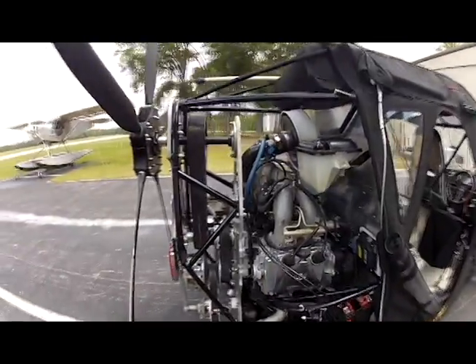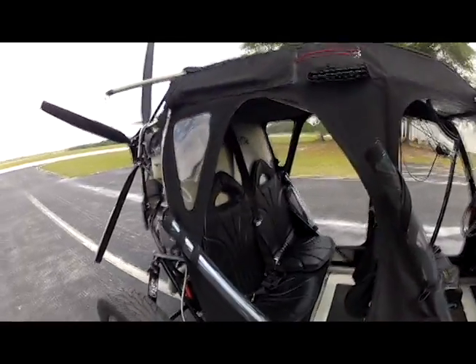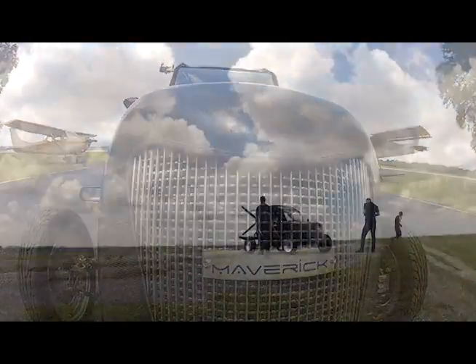Though initially designed for humanitarian purposes, the Maverick can be used for border patrol, pipeline monitoring, farming, and extreme sports. The operation is so simple that anyone with 12 hours of powered parachute training can fly it, including the Ecuadorian Indians.